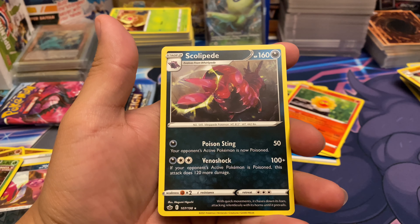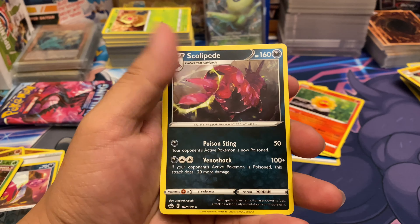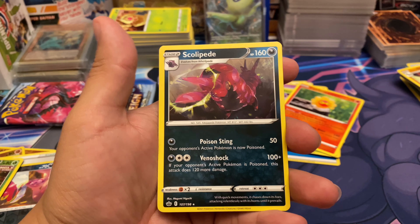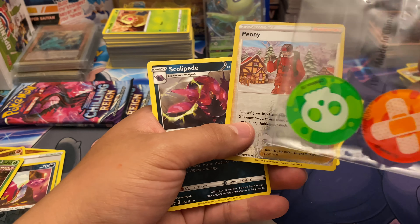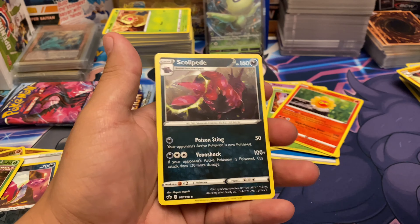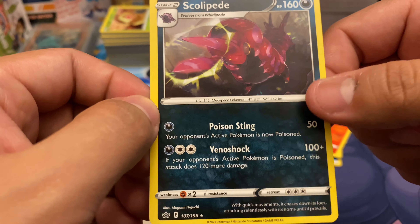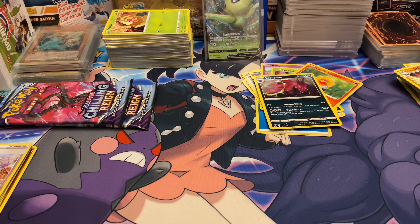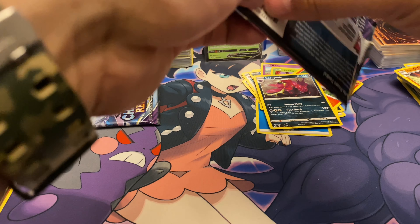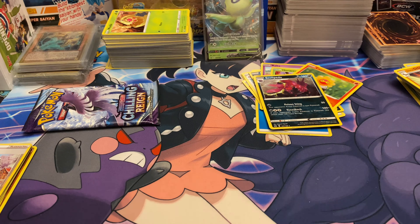Knocking on wood here. We got Scolipede — not bad. Poison Sting does 50, Venom Shock does 50 plus 100, and if your Pokemon's poisoned this attack does 120 more damage. I can definitely see this working in a good deck with poison types: use Poison Sting, they become poisoned, then on the next turn use Venom Shock. That's where the green damage markers come in handy. It has pretty good HP at 160 for not being a V or VMax. I'll probably test it out — this is actually my first time seeing it since I haven't done a lot of research on Chilling Reign yet, so I have a lot of homework to do.